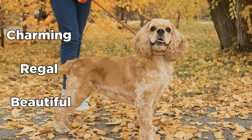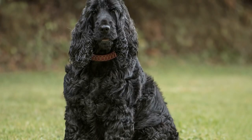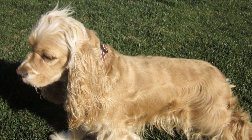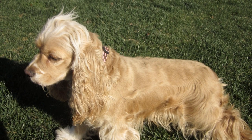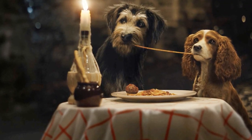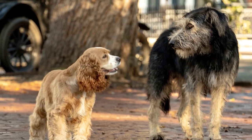Charming, regal, and beautiful – these are only a few words to describe the Cocker Spaniel. They are known for their round, graceful head and their broad, square muzzle. Their backs smoothly slope towards their tail, which gives the Cocker Spaniel their majestic appearance as it runs and walks. If you've seen the Lady and the Tramp movie, the gorgeous female dog is depicted by a Cocker Spaniel, and the film showed how charming and loving the dog looks.